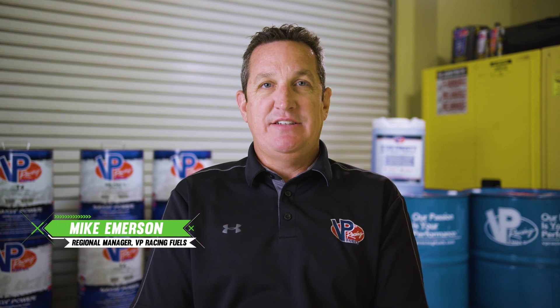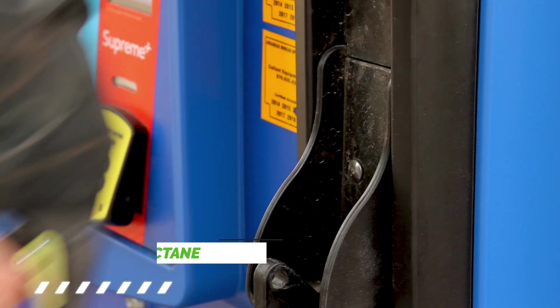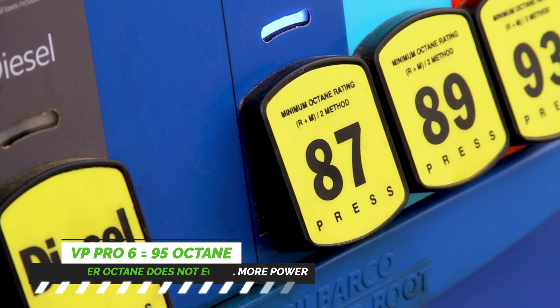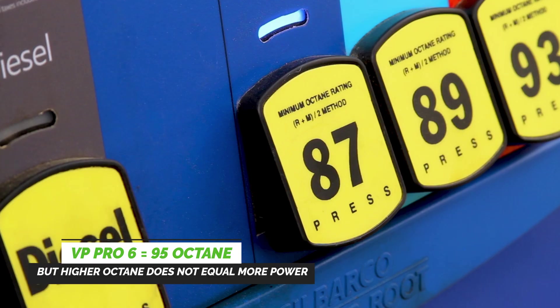When you pull up to the pump you see an 87, an 89 or a 91 octane. Race gas is generally higher octane. Most people think higher octane makes more power and is better, but that's not the case. Each application is different and requires a different octane.